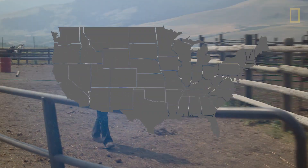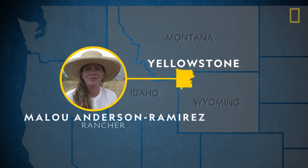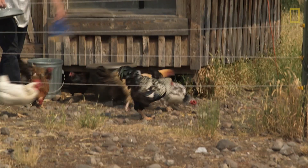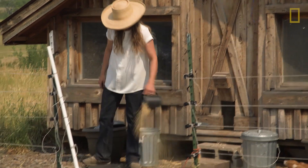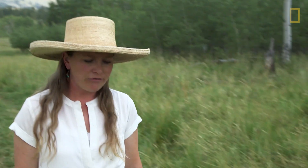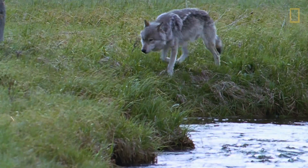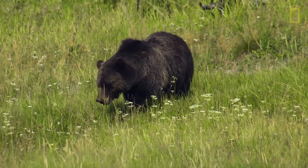Rancher Malou Anderson-Ramirez is near Yellowstone National Park. She and her family have lived and worked on these lands for four generations, so she's seen firsthand how well a healthy ecosystem can function. She believes in sharing the landscape with predators and wildlife that also call this place home, and has started to use techniques in sustainable agriculture to make sure that cattle are safe in predator country while being respectful to the wildlife.